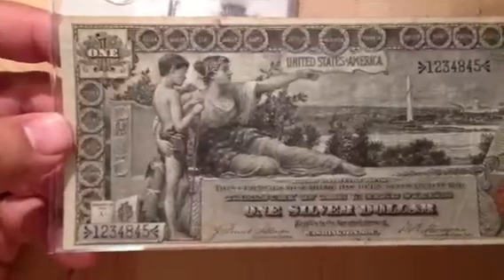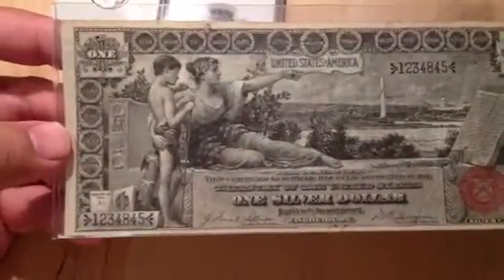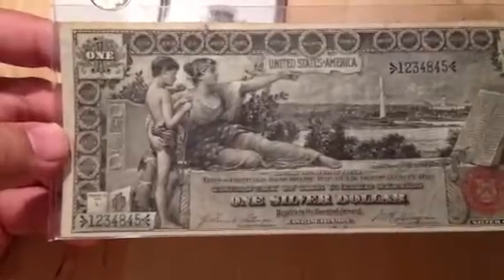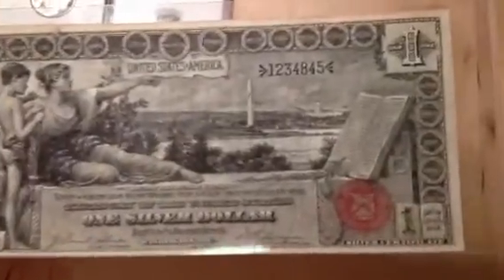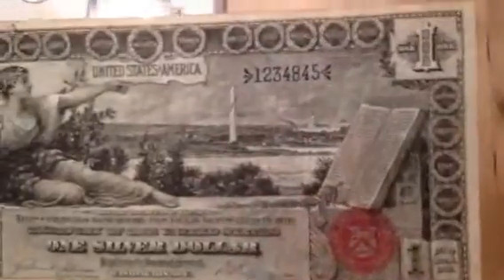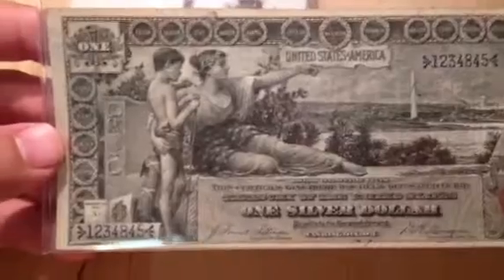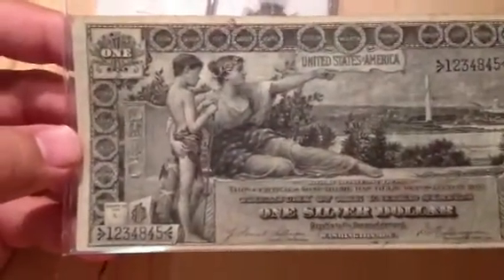This is an 1896 $1 Educational — probably one of my most favorite designs out there. This is the more affordable of the $1, $2, and $5 Educationals. You've got Washington DC in the background and the Constitution right on that book. They call it educational because you have the teacher teaching history.